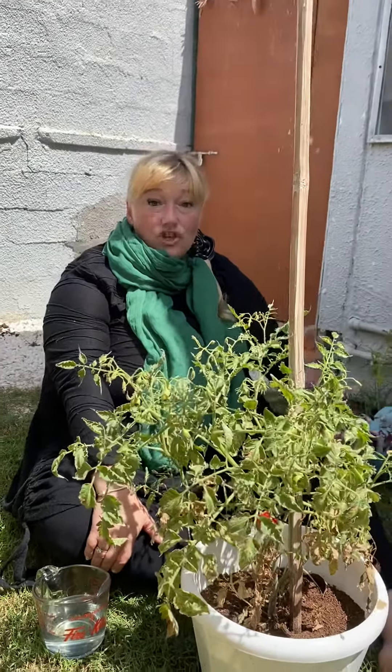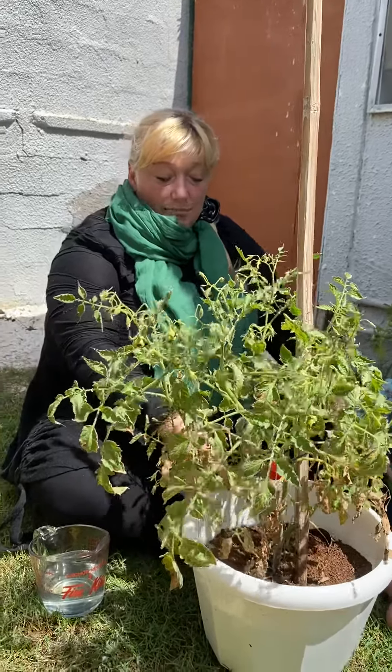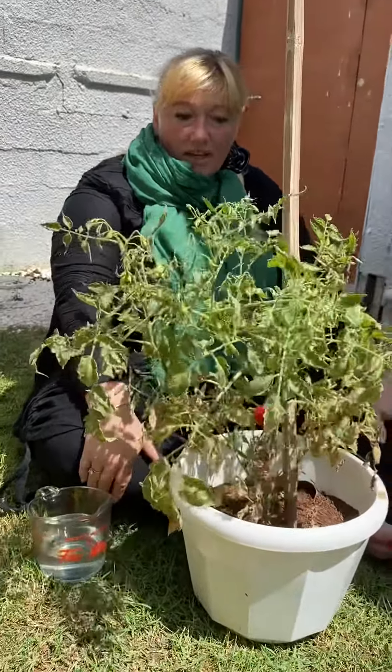Hi, so Miss Macayla showed you her tomato plant. Now it's got really big so she's had to put it into a bigger pot, but can you see what's happened?